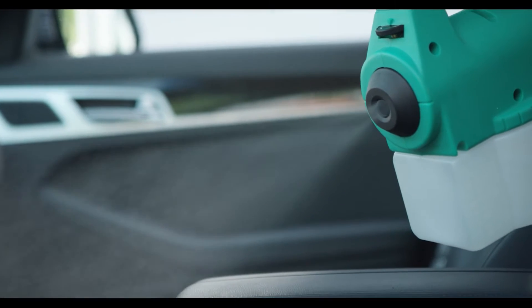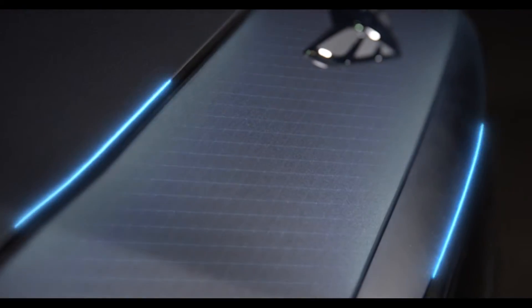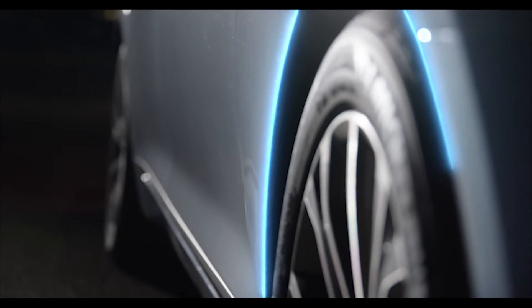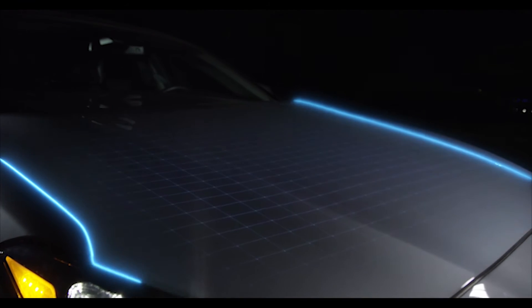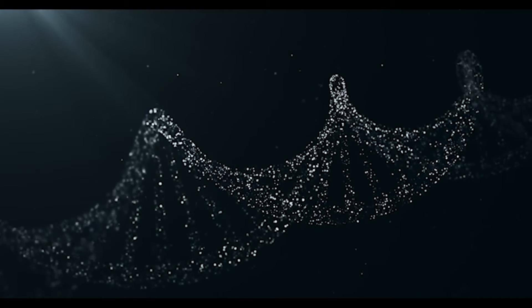By understanding how and why car surfaces are damaged, we're able to create a solution that bonds with the surface of the vehicle, forming an invisible layer of protection that defends your car from the environment. This isn't just a protective wax which can melt off and run away. Xylon bonds to the vehicle's paint molecularly for years worth of protection.